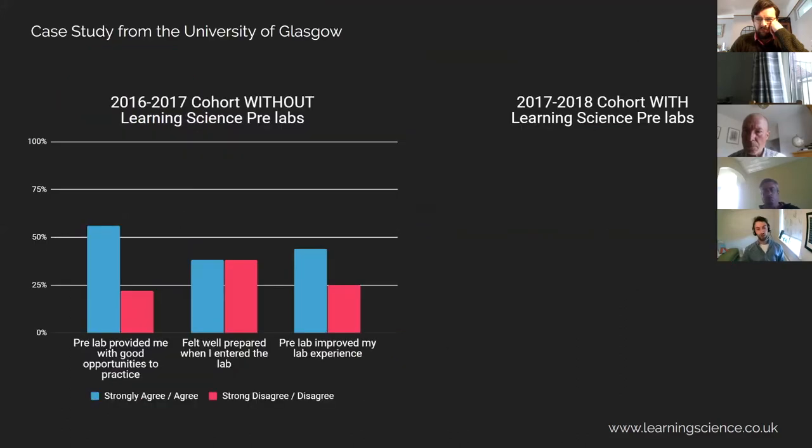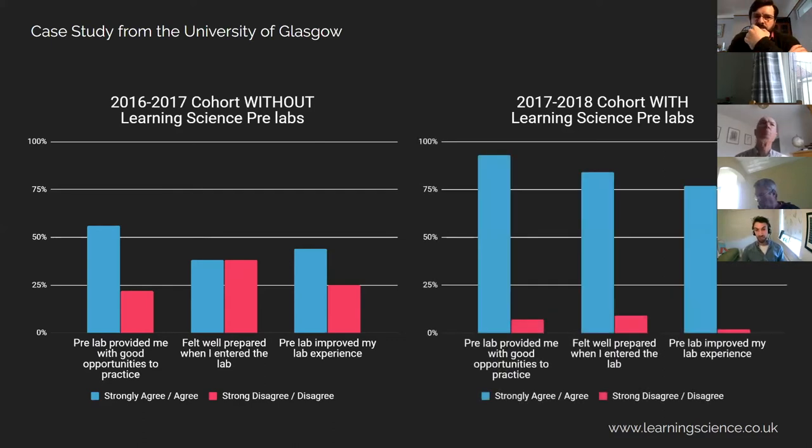We've shown that when incorporating our simulations within your online teaching, this can really make a big difference. Here's a study from the University of Glasgow where, on this graph, the pre-lab they used to prepare students had some quizzes, safety quizzes and video demonstrations. The experience was good for a lot of students, but not all of them — in fact half didn't really feel that prepared for the lab or enjoy it when they got there. So we worked with Kirsty and some of the team at Glasgow, integrating our simulations within their existing pre-lab exercises, and this really transformed it for all students. Pretty much all of them now feel prepared for labs and ready to take on their practical session, a little bit more relaxed and confident.